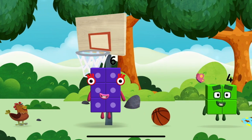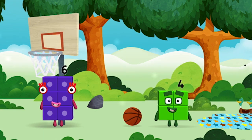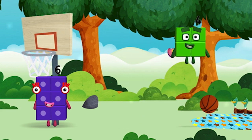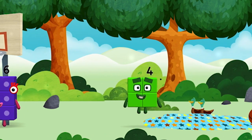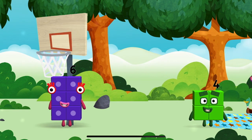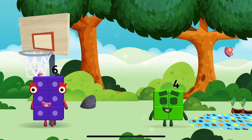A number block was hiding behind a tree. I am four — have we met the four? I am one, two, three, four — four blocks! I am six in the mix.